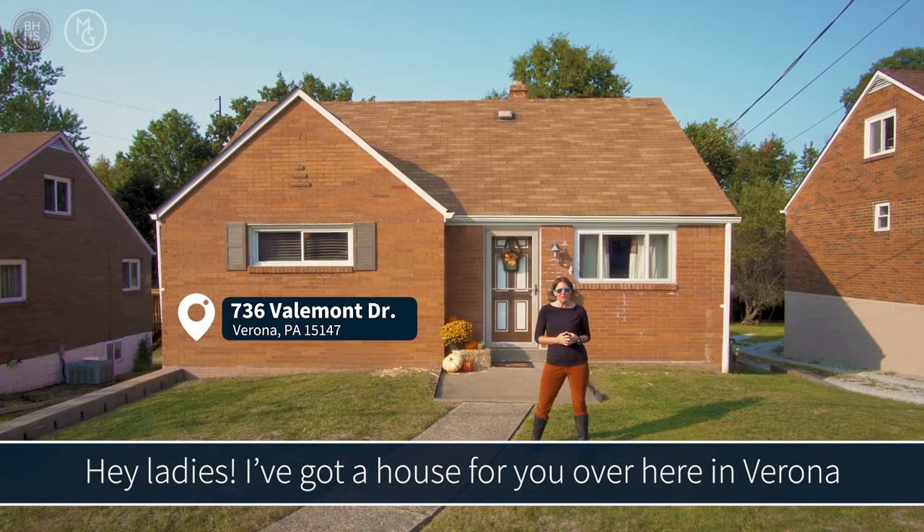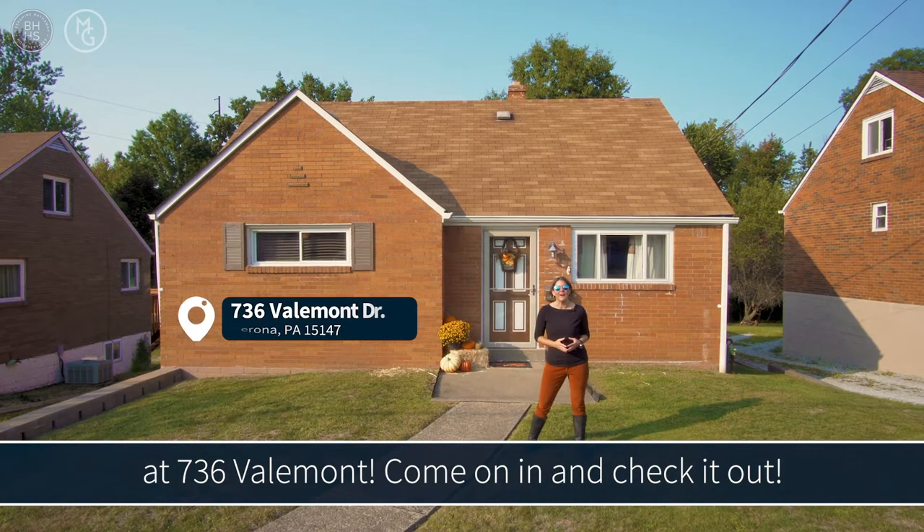Hey ladies, I got a house for you over here in Verona at 736 Valmont. Come on in and check it out.